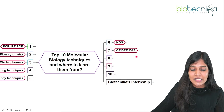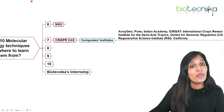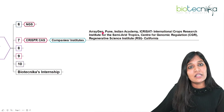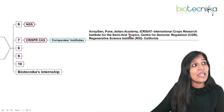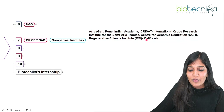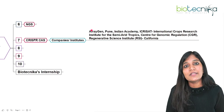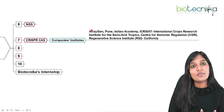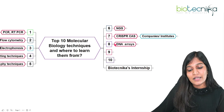CRISPR-Cas9 is a very important technique you need to learn. Biotechnica has videos and internships on NGS and CRISPR — you can look into that. For CRISPR-Cas9, ArrayGen, Biotechnica, Indian Academy, ICRISAT (International Crops Research Institute for the Semi-Arid Tropics), the Centre for Genomic Regulation, and the Genome Regenerative Science Institute in California all provide training. Many online workshops and internships are conducted globally — without understanding the theory or how the industry works, you cannot truly understand the technique.